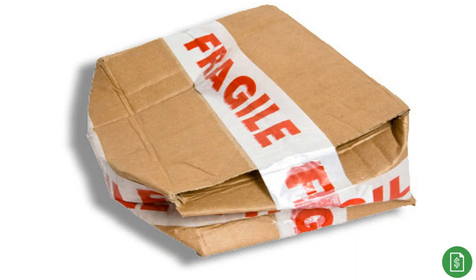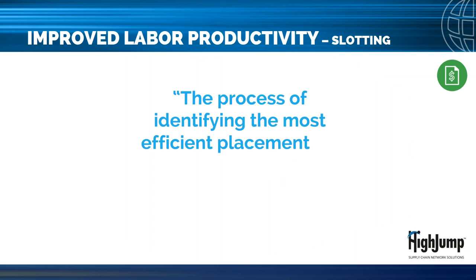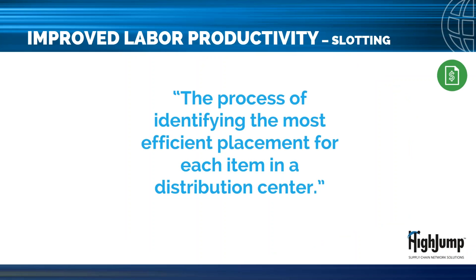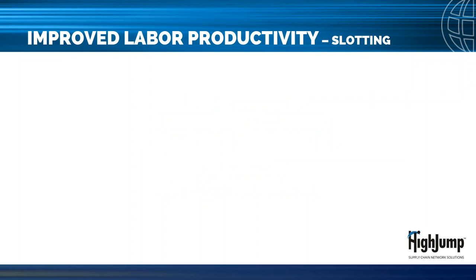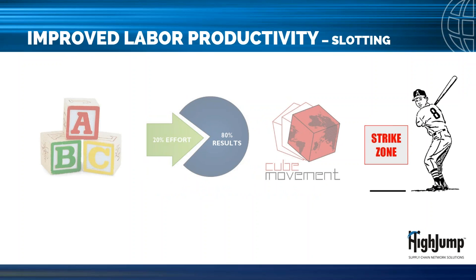Another productivity driver can save you 66 percent. Slotting, or profiling, is defined as the process of identifying the most efficient placement for each item in a distribution center. Since each warehouse is different, proper slotting depends on a facility's unique product movement and storage characteristics. An optimal slotting plan allows workers to pick items more quickly and accurately and reduces the risk of injuries. Slotting uses ABC profiling, 80/20 analysis, and cube movement data to keep high-moving products in golden or strike zones.